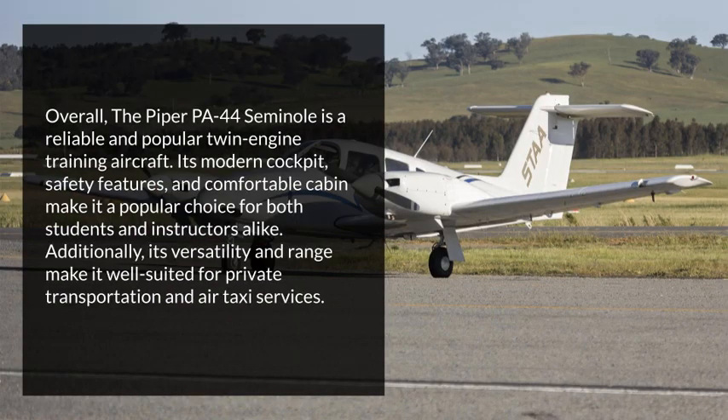Overall, the Piper PA-44 Seminole is a reliable and popular twin-engine training aircraft. Its modern cockpit, safety features, and comfortable cabin make it a popular choice for both students and instructors alike. Additionally, its versatility and range make it well-suited for private transportation and air taxi services.